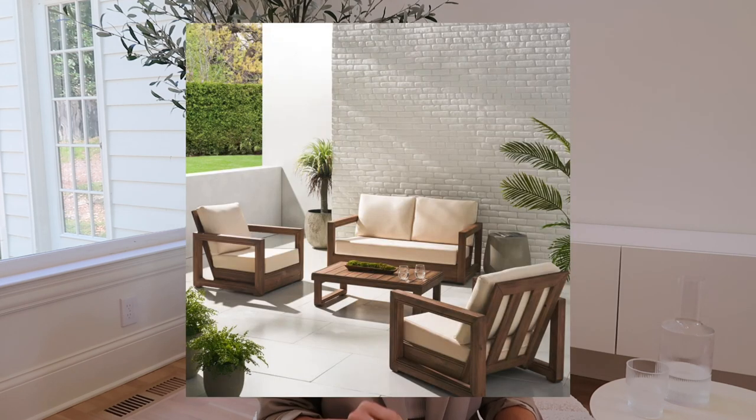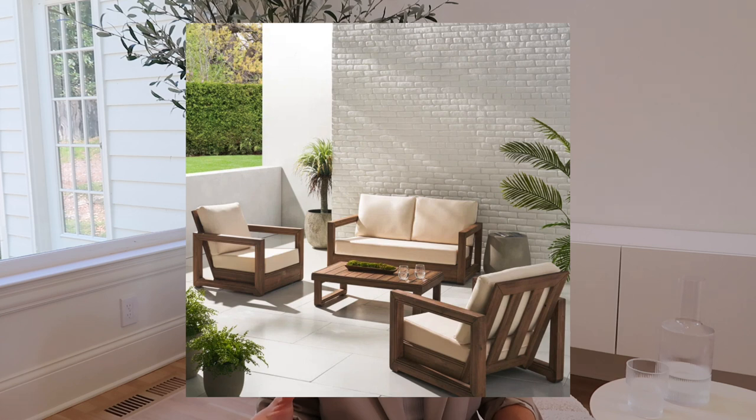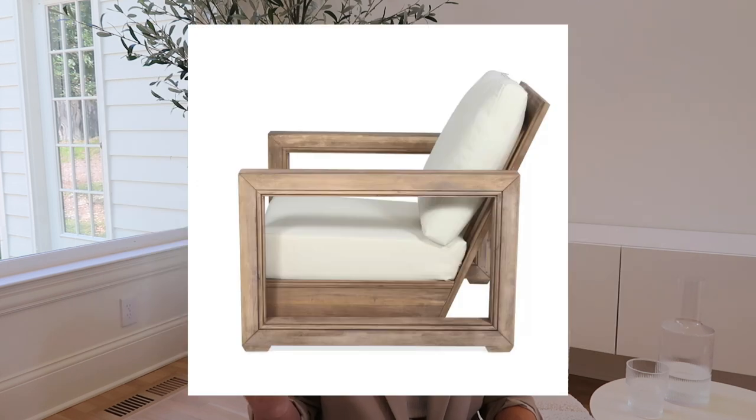Another great option is the Donnie four-piece sofa seating group with cushions from Joss & Main — only $1,000. It's sold out right now but it says to notify when back in stock, so I'll share the link below if you want to join the waitlist. It's not as substantial as Restoration Hardware, but it gives off a similar vibe, the chairs look a little oversized, and it has 33 reviews with almost five stars — really cool option.